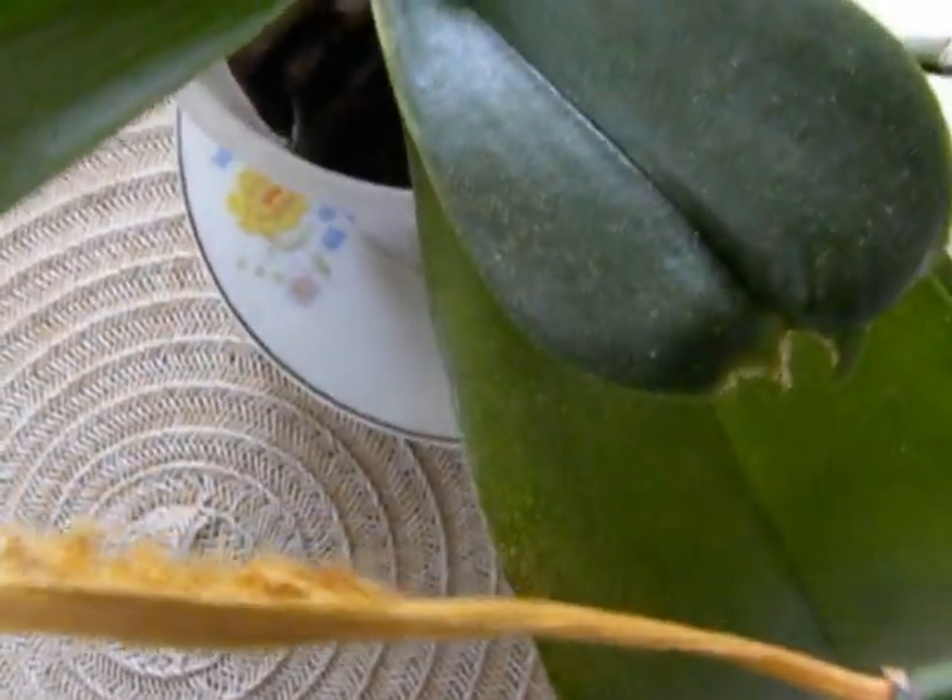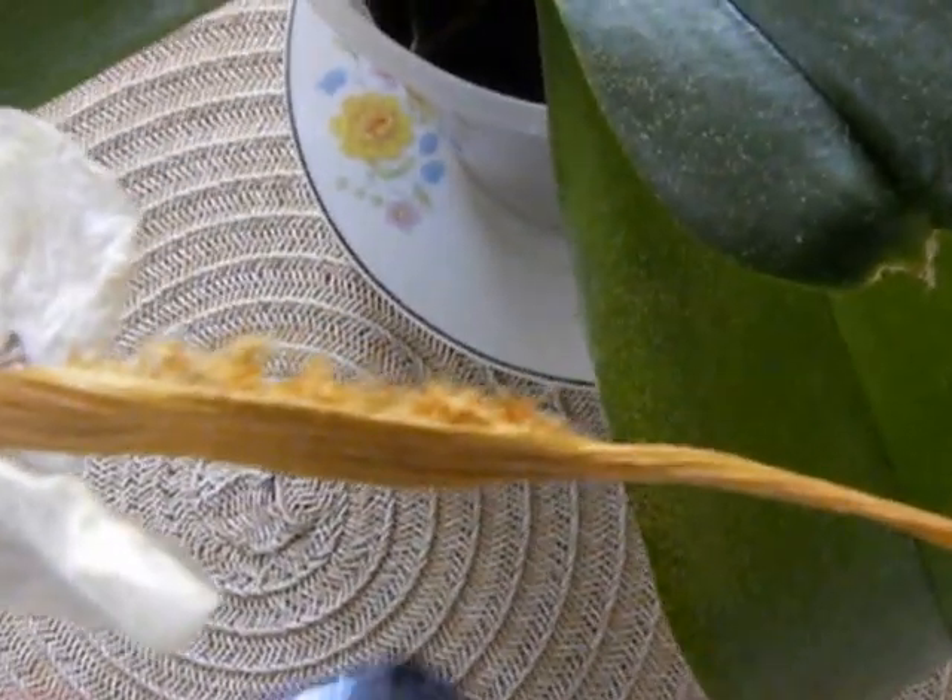It reveals its seeds inside, which seem to have some hairy material - fluffy things that will probably carry it in the wind. So I'm going to put it against the black background of my phone to see if you can get a better look.